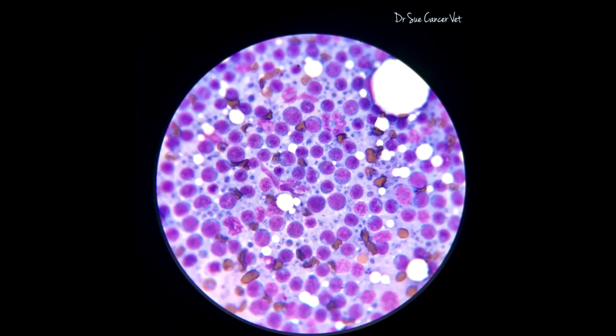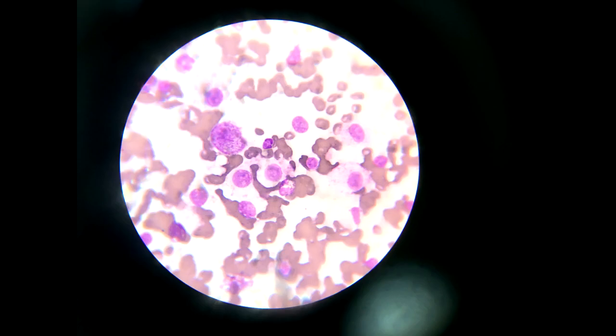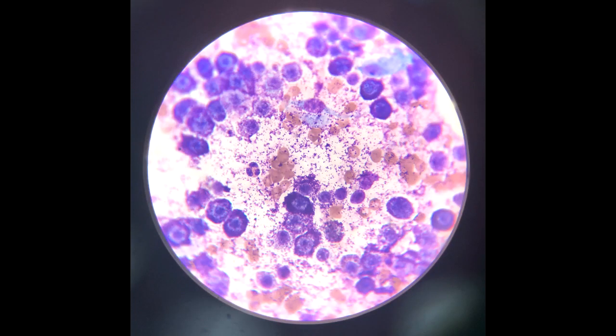Cytology — doing those aspirates — has an accuracy of about 60 to 97% for soft tissue sarcomas, so it is worth doing. It's a little less expensive than biopsy and easier to do. My recommendation is to aspirate the lump first to see if we can show what it is — mast cell tumor, soft tissue sarcoma, something benign. If that's non-diagnostic, then we'll do a biopsy where we take a piece of it. Once we know what it is and if it's malignant, the surgeon can plan a proper surgery the first time and hopefully get those surgical margins.